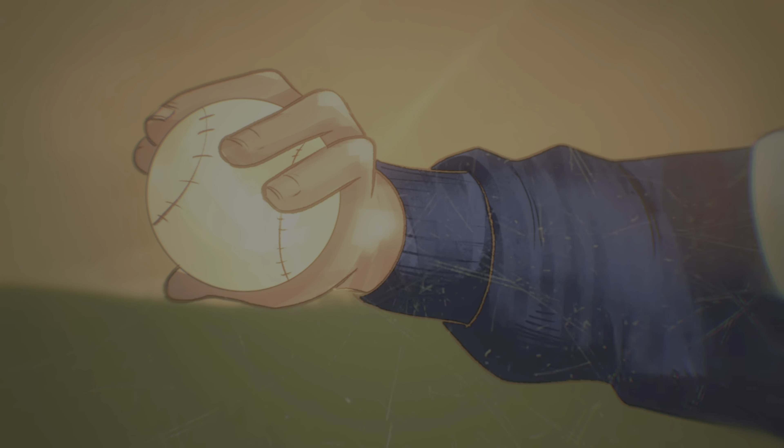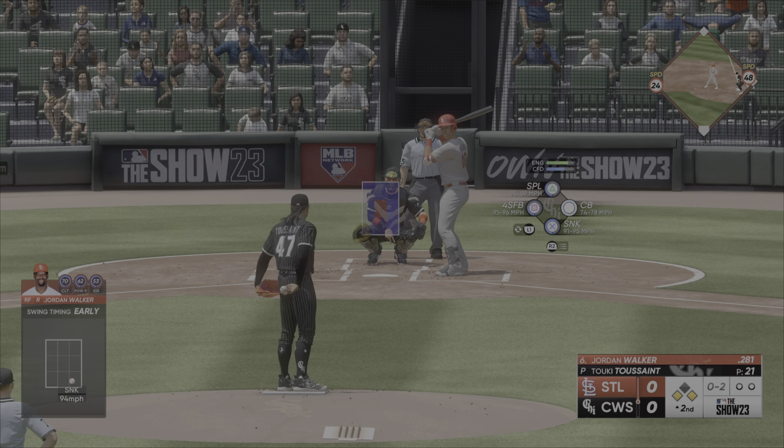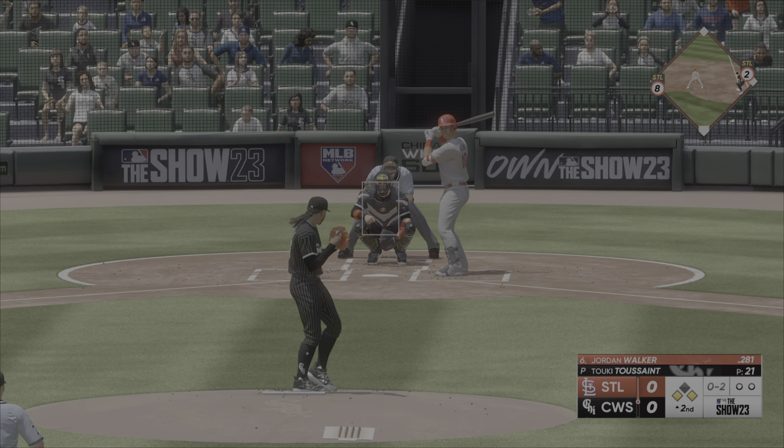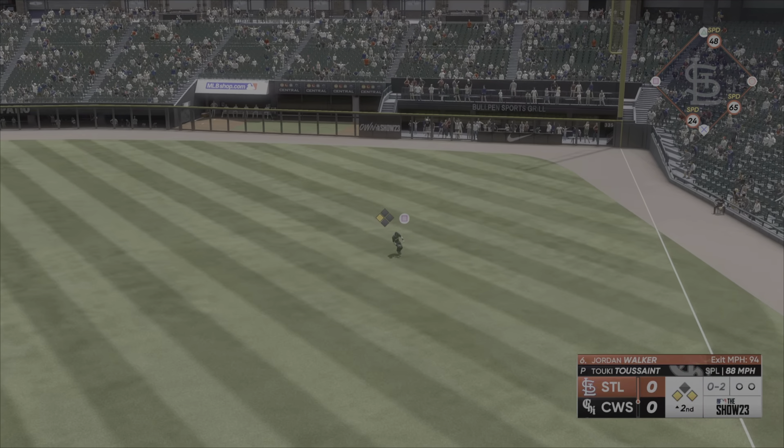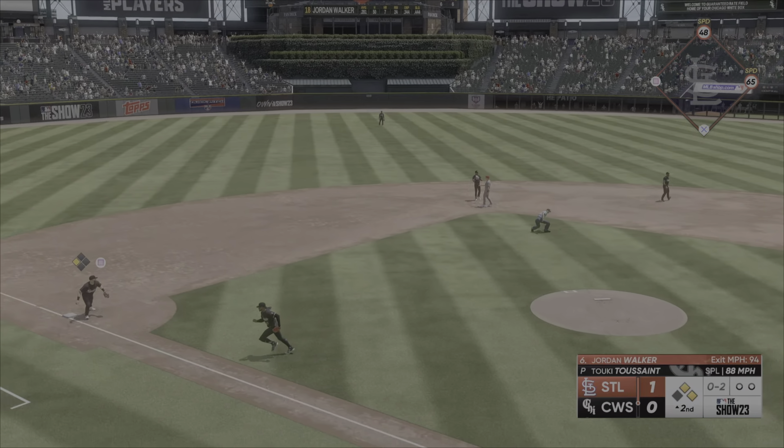Play ball. 0-2 now. Hard grounder into the outfield for a knock. Run scores easily, and it's 1-0.